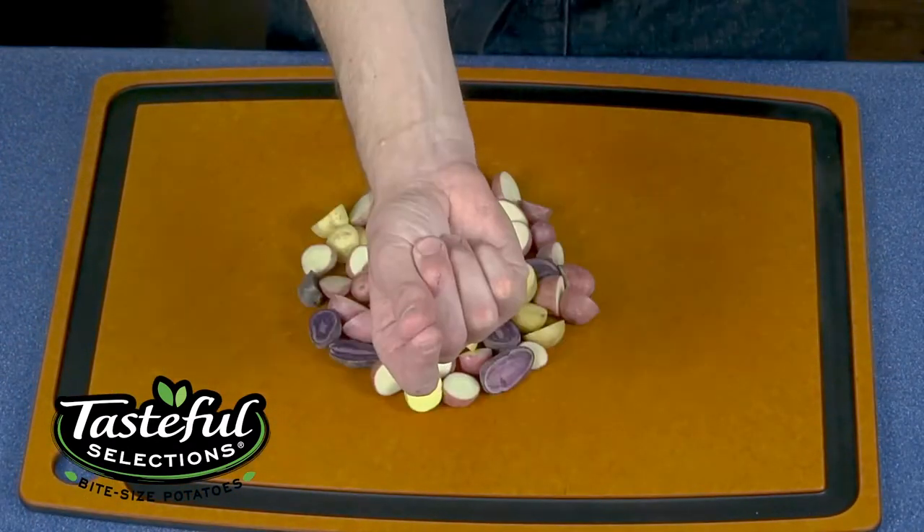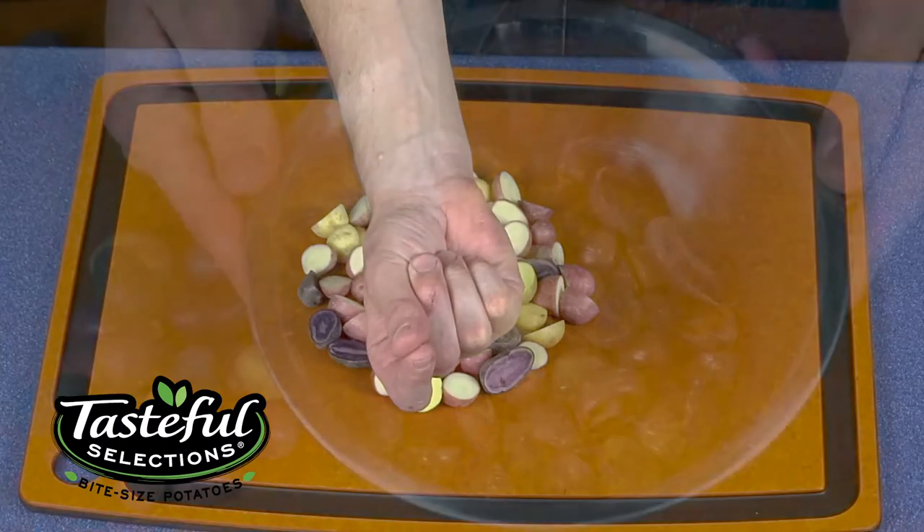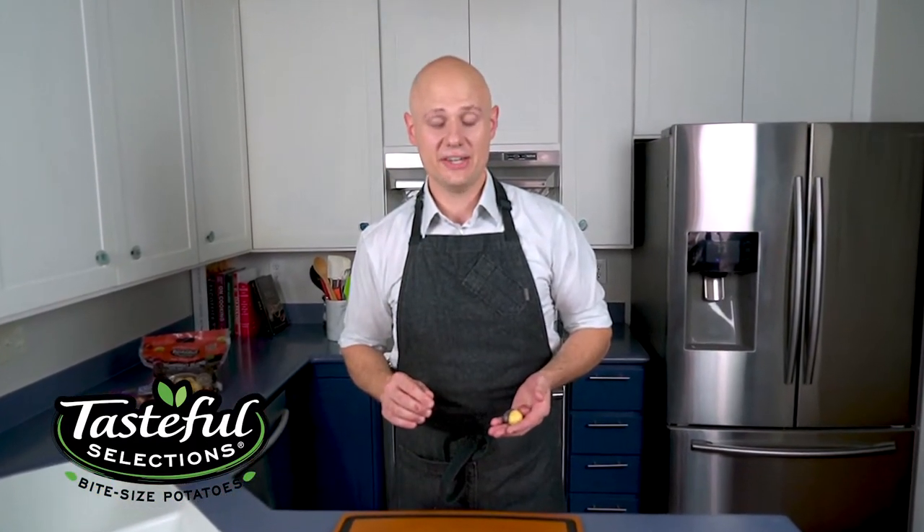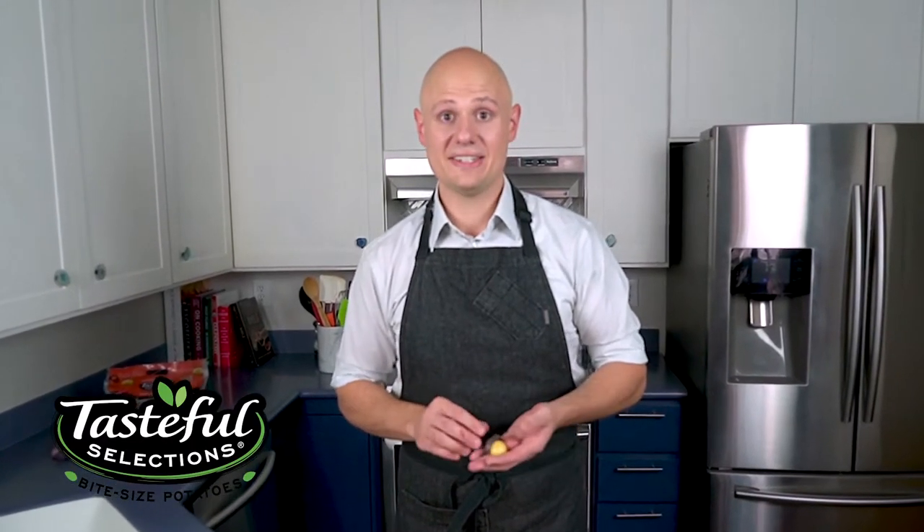Nibbles are best cooked whole or halved and love to be broiled, roasted, or fried. Additionally, they're excellent grilled and stewed. One great benefit of Nibbles is their versatility — perfect as an appetizer, the ideal side dish, or as a standalone entree.